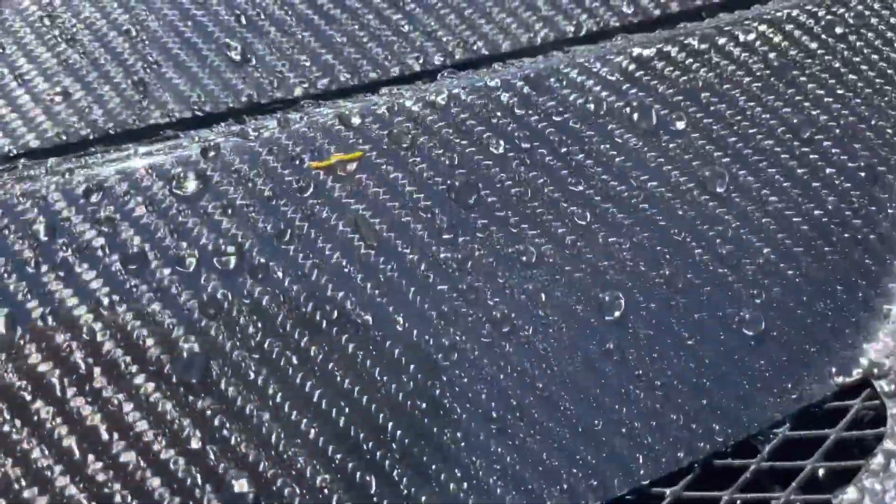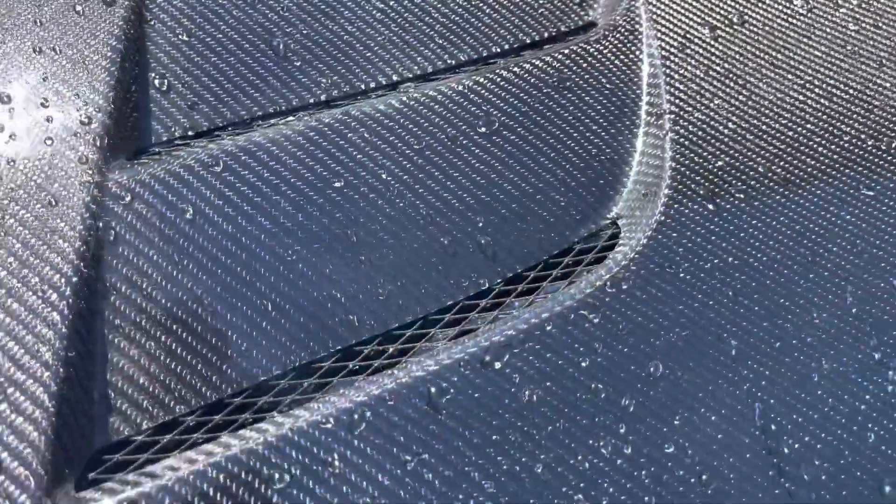You can see right there there's a little bit of bird poop — just comes right off.